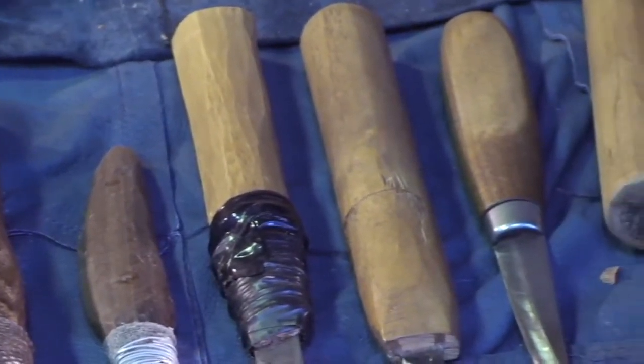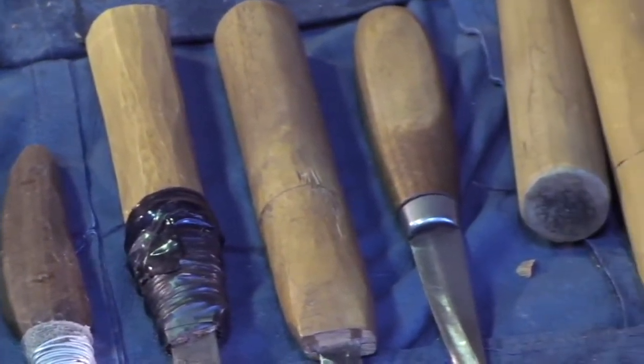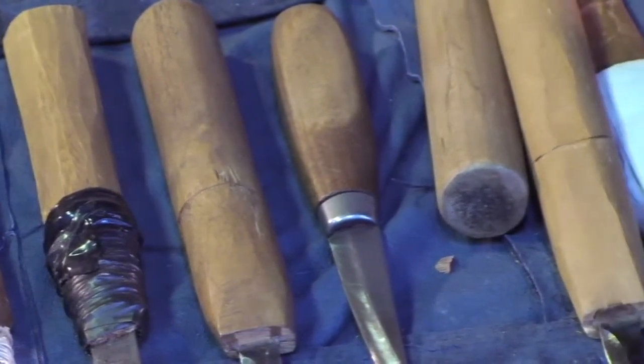My dad was a carver and he used to carve on yellow cedar, most of the time. I used to watch him quite a bit. He used to make totem poles, usually about a foot to a foot and a half — these were smaller models, but he used to make probably five in one week. We used to watch them paint and help them sand.